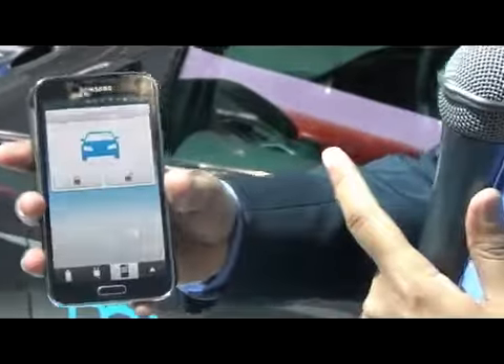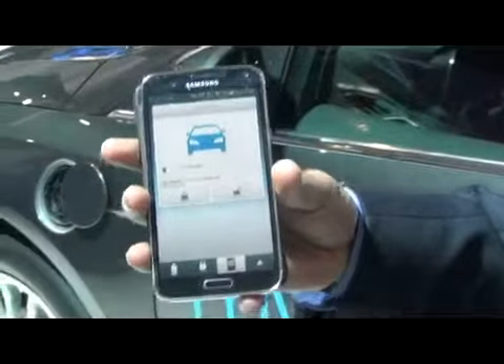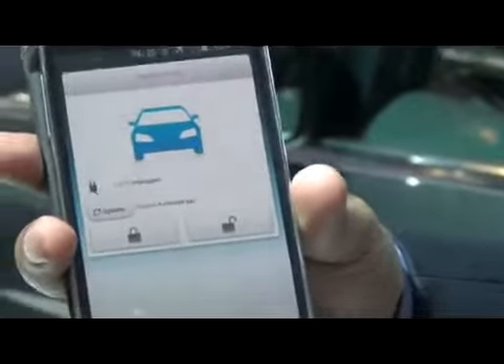One thing we can do from outside the vehicle as you approach is lock or unlock it. There are things we cannot do — we cannot remotely start the vehicle, as that's not allowed here in Europe. But we can lock or unlock it.